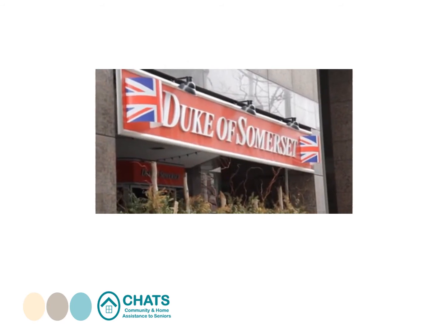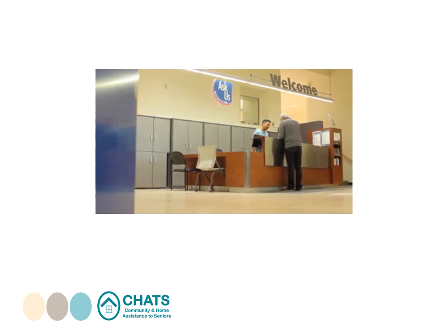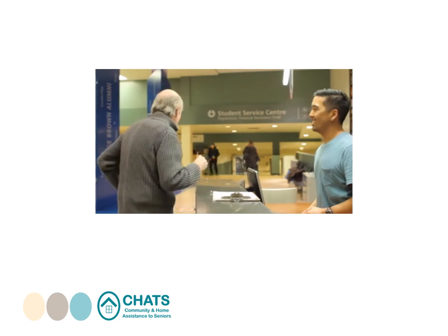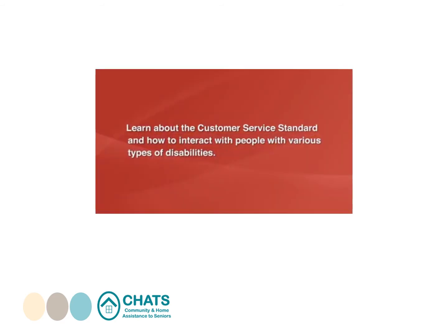By learning how to serve people with disabilities, your organization may attract more customers, build customer loyalty, and improve services for everyone. In this module, you'll learn about the customer service standard and how to interact with people with various types of disabilities.